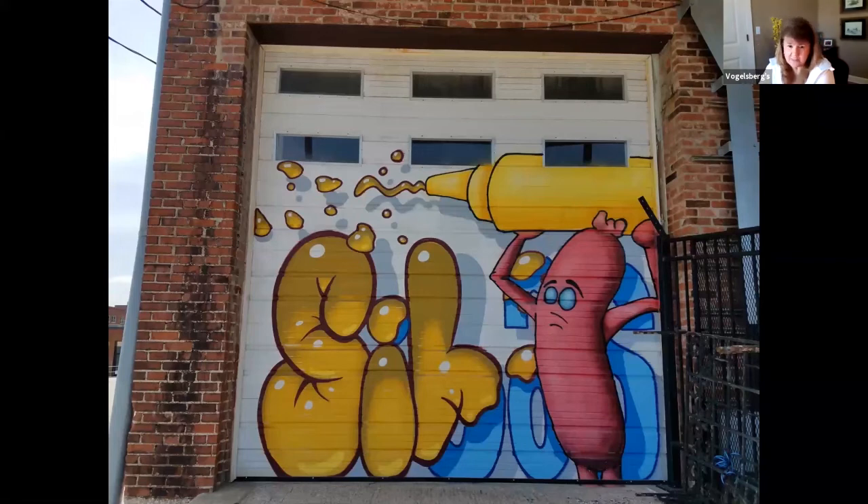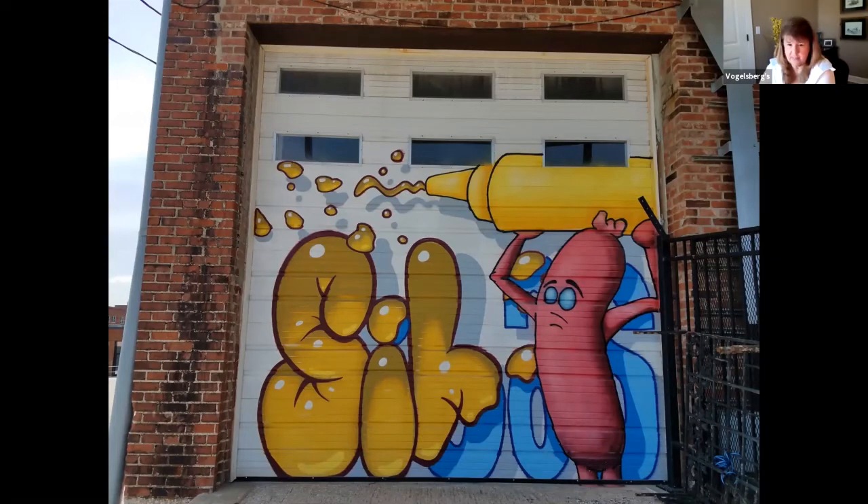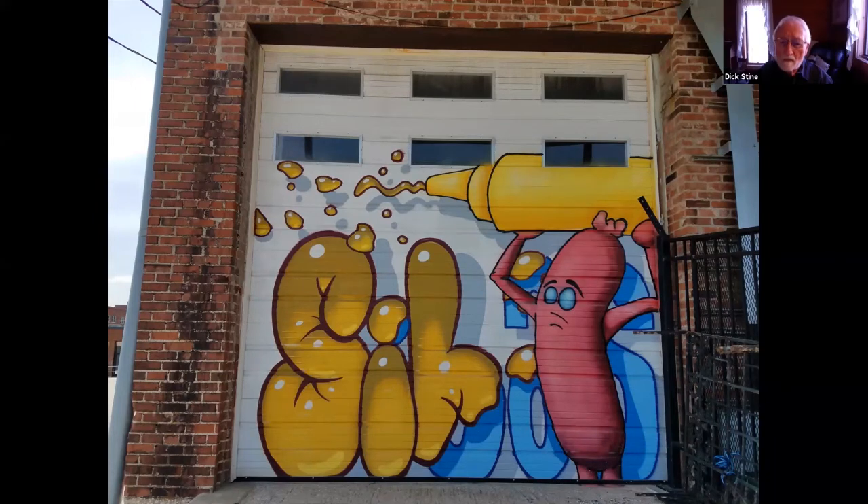I couldn't find anything on this one either. It looks like the printing says Sibis — S-I-B-A-S — but I could find absolutely nothing. It was just on a garage door for a building. I don't know if it was purposely put there or randomly put there. I don't even know what the building is. It's a hot dog putting mustard on the building. I just thought it was cute.